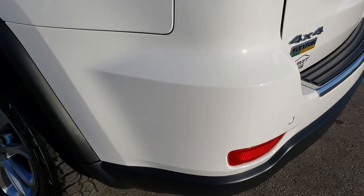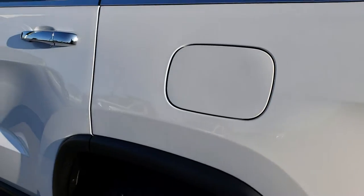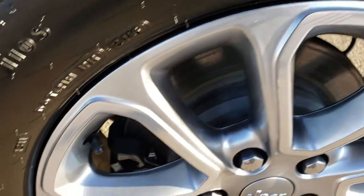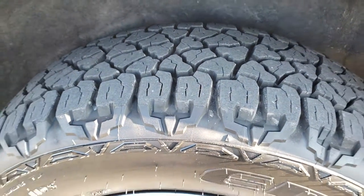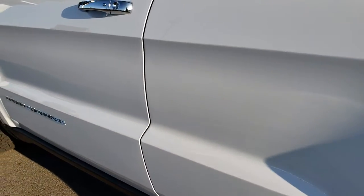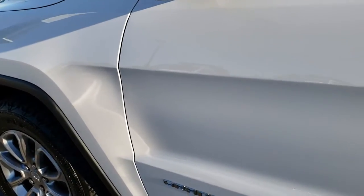As you go down this side of the vehicle, it's just as clean as the passenger side. For full disclosure, there are no scuffs or scrapes on this back rim, and this tire is brand new as well. As we go down this side — no dents, no dings, no scuffs, no scrapes. A very, very nicely maintained vehicle.